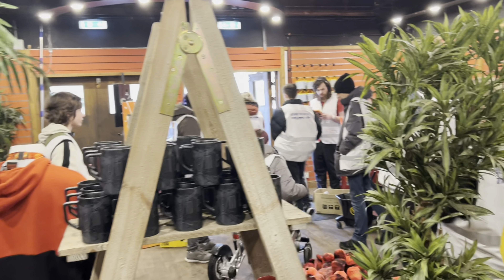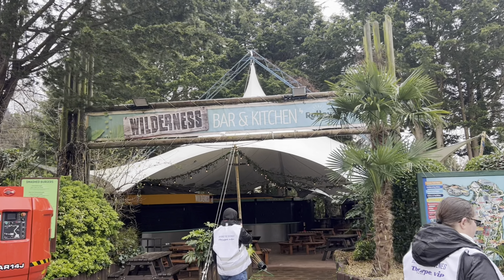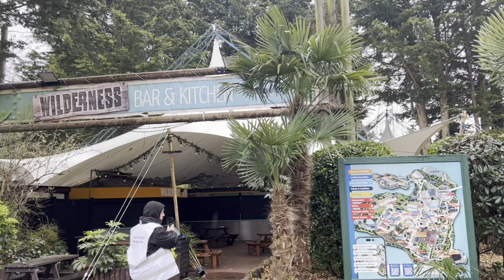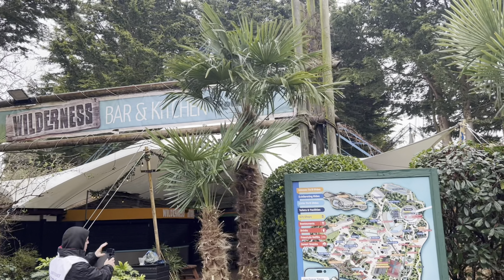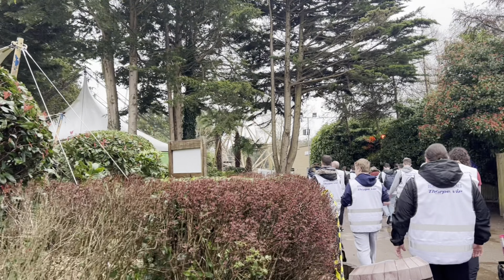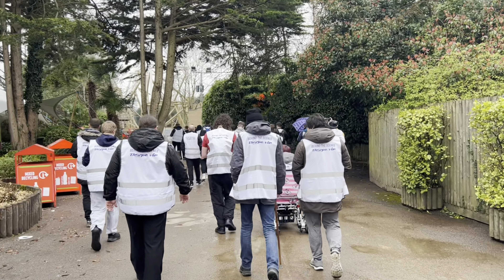The Wilderness Bar and Kitchen is coming back this season but it's going to be turned into a curry house, and it'll also be selling bubble tea, as well as the bar at the back. Interesting, but we're getting closer now to Hyperia.